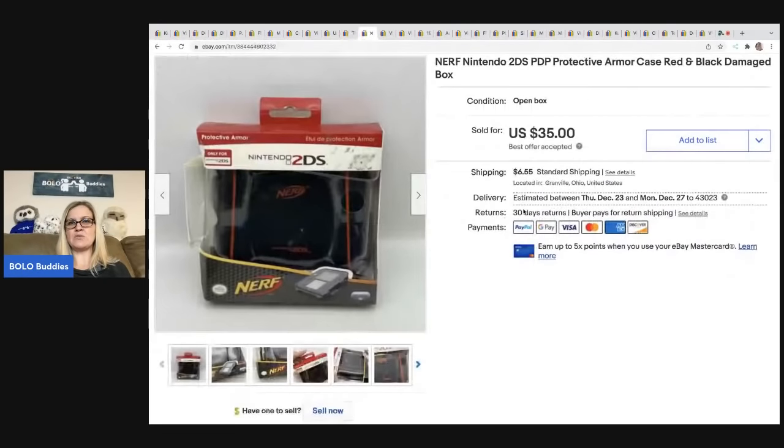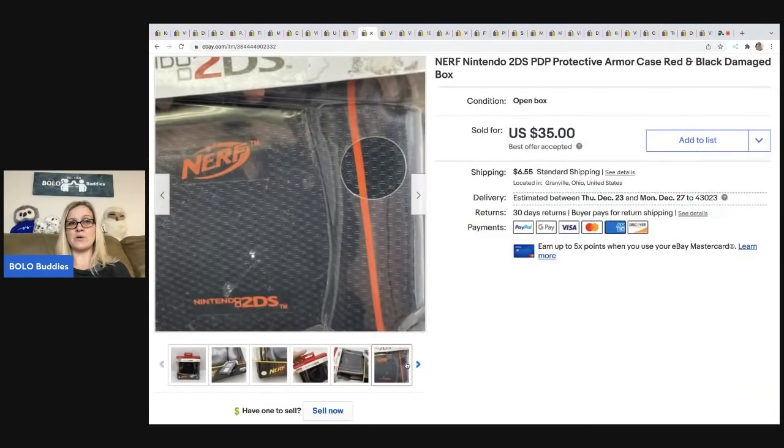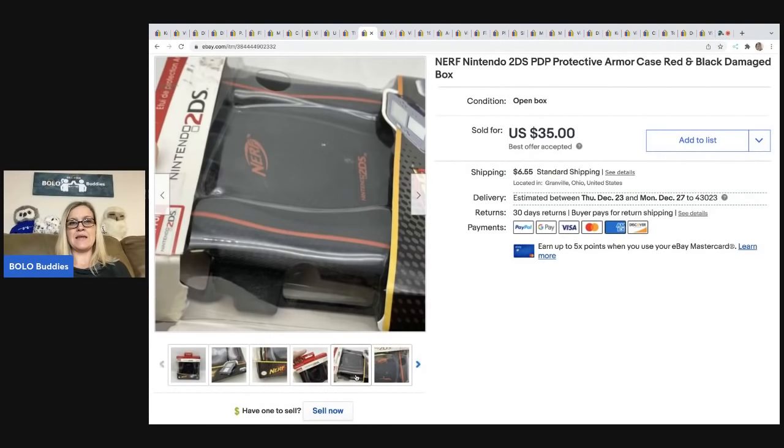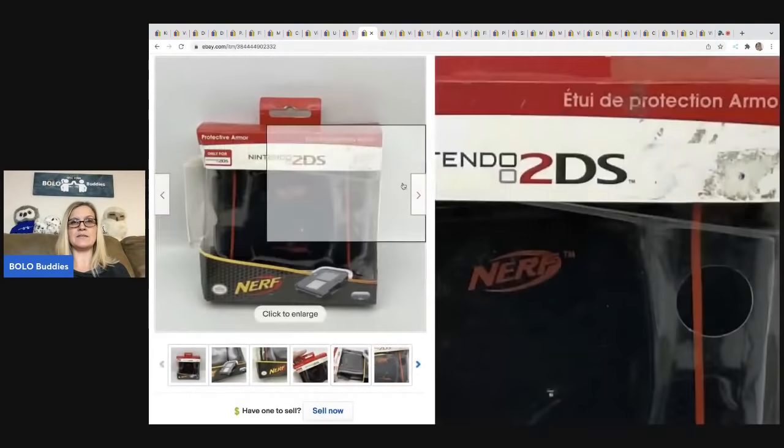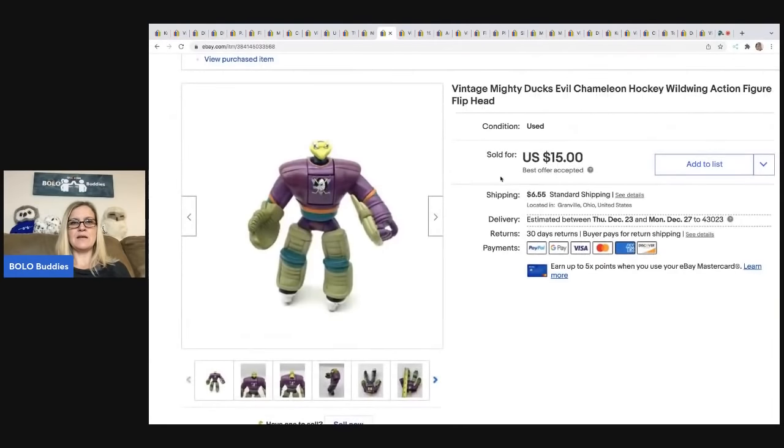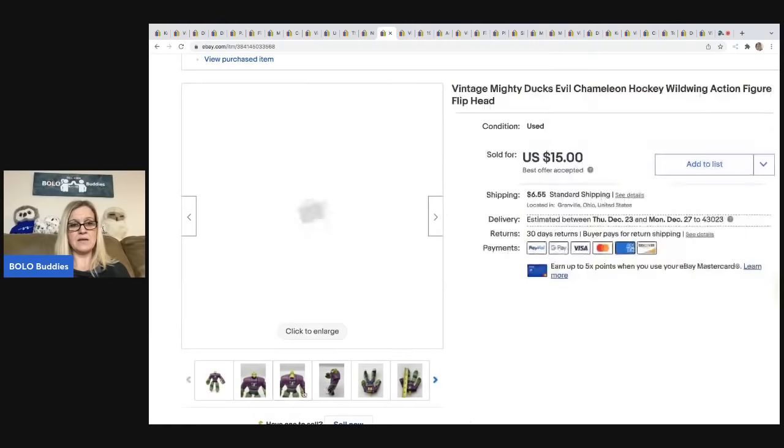The next item is this Nerf Nintendo 2DS protective armor case. It sold really quickly and I had no idea what it was — it was a lucky find. I ended up paying 75 cents for this at a thrift store and sold it for $35; the buyer was all in for $44.56. These are hard to find.